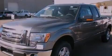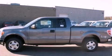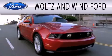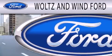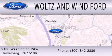We hope you found this video informative. Please contact us today. Walton Wind Ford is dedicated to doing everything possible to ensure that the experience you have selecting your next vehicle is as pleasant as possible. We are located at 2100 Washington Pike in Heidelberg.